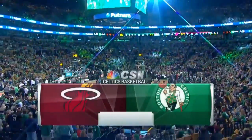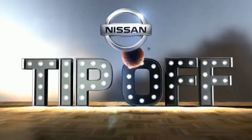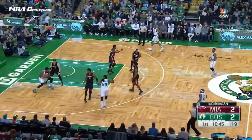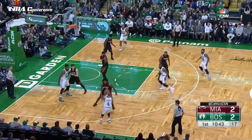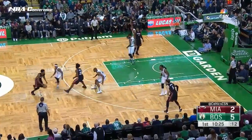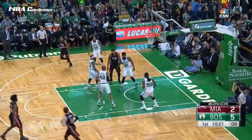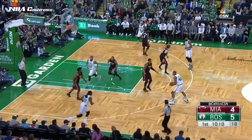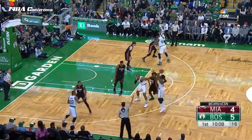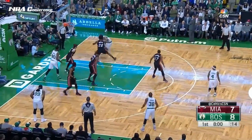Come inside the TD Garden, everyone, on a Friday night as the Celtics and the Heat are about to tip off, brought to you by Nissan — shop, choose Nissan.com. Richardson gets in the paint. Crowder looking for a three; defense is his main thing.